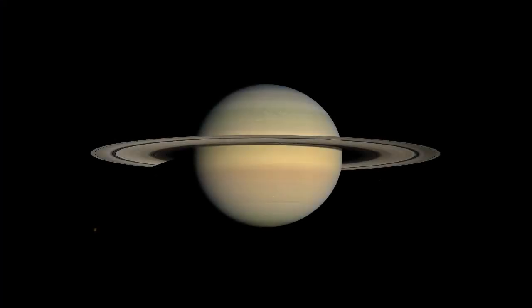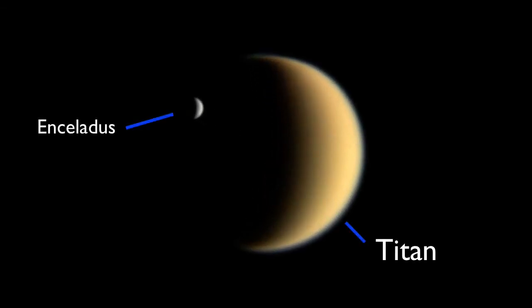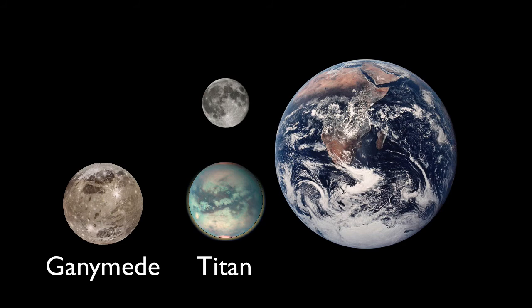Saturn's largest moon, Titan, is much, much larger than any of the other Saturnian moons. Here's Titan with Enceladus passing by in the foreground. Titan is the second largest moon in our solar system, the first being Ganymede. It's larger than our own moon, as you can see here.